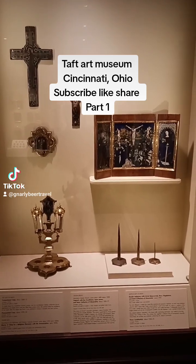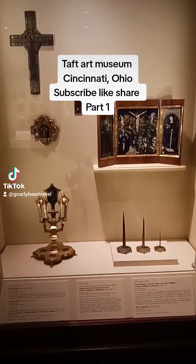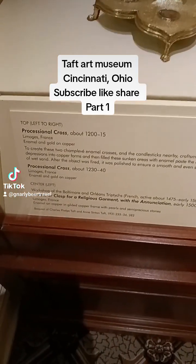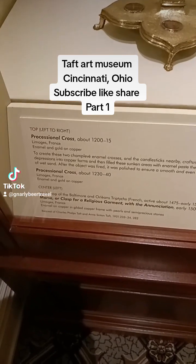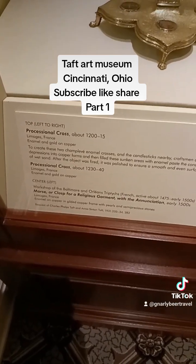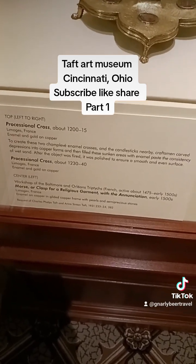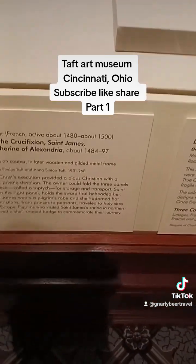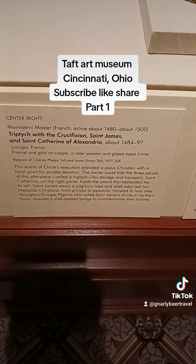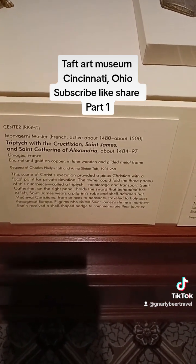It looks like we have a Celtic cross here and several other memorabilia. Let's see what it says: a processional cross, Morse, clasp for religious garments, and the Annunciation. Triptych with the Crucifixion of St. James and St. Catherine of Alexandria.